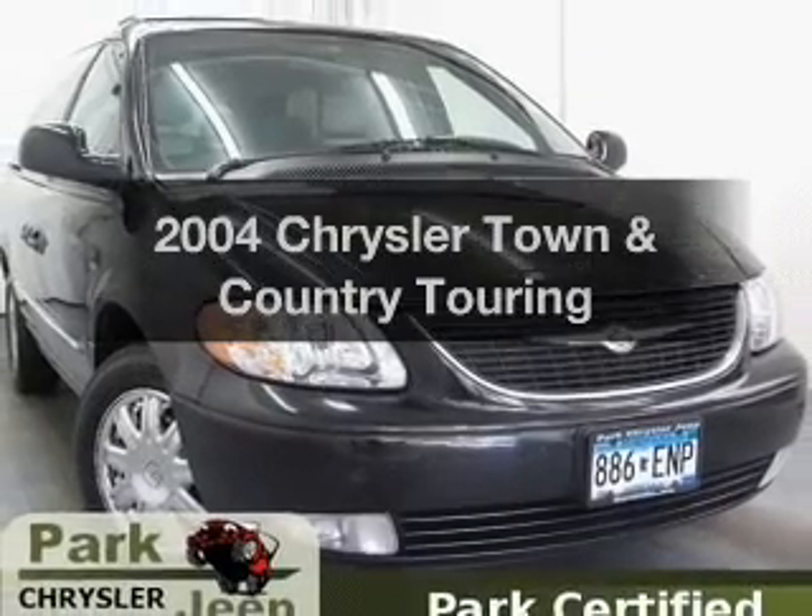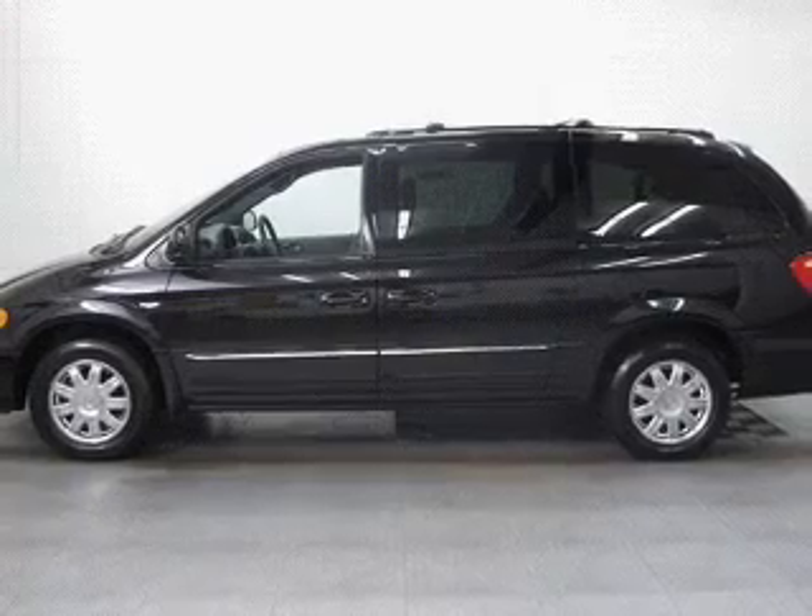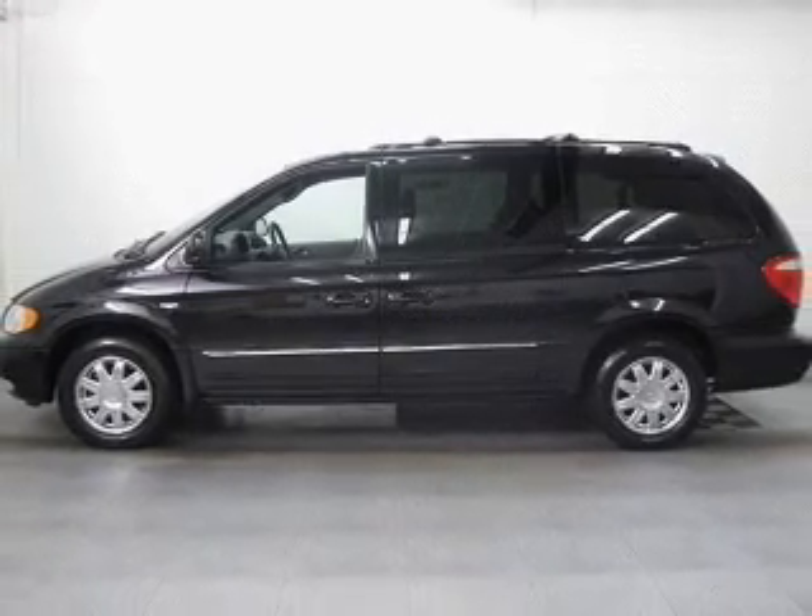Imagine yourself in this 2004 Chrysler Town & Country. This is the set of wheels you've been looking for, with a reliable six-cylinder engine.